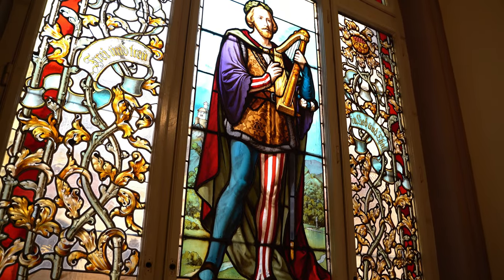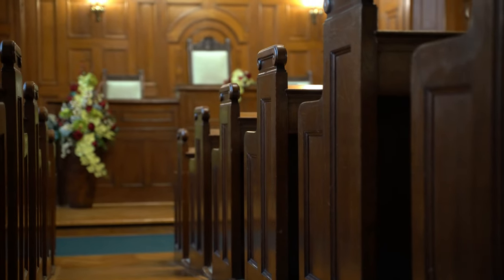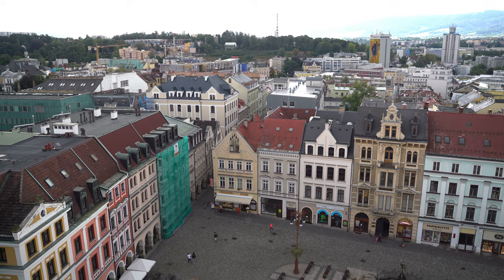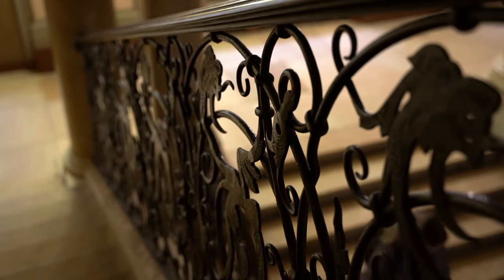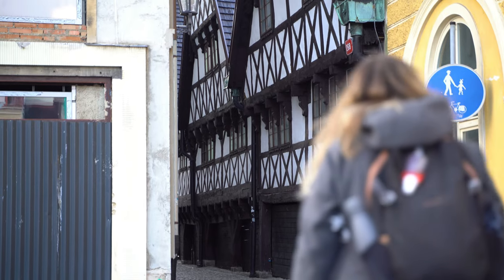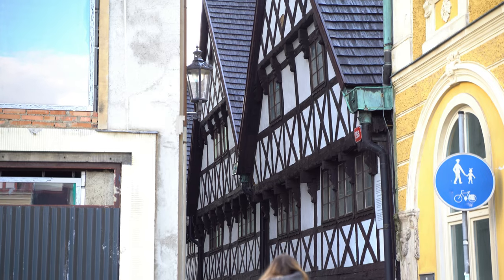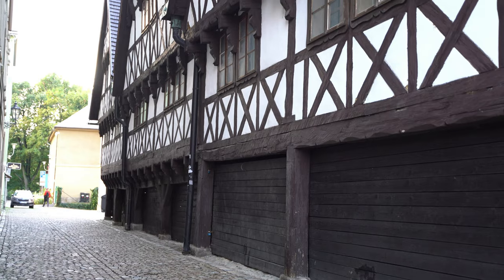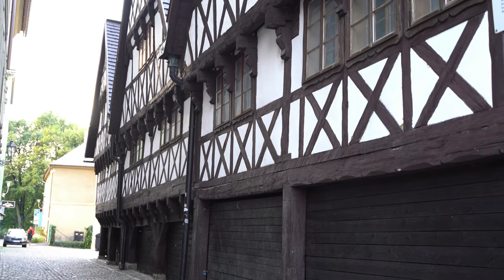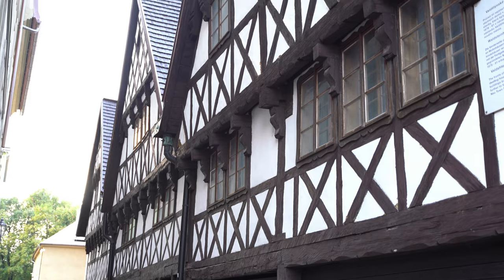From marveling at its elaborate facade, to stepping inside the magnificent ceremonial hall, to admiring the view from its tower, visiting the city hall is one of the best things to do in Liberec. A short walk from the city hall, the oldest residential buildings in Liberec await. Built between 1678 and 1681, the half-timbered Wallenstein houses are the sole survivors of this architectural trend.